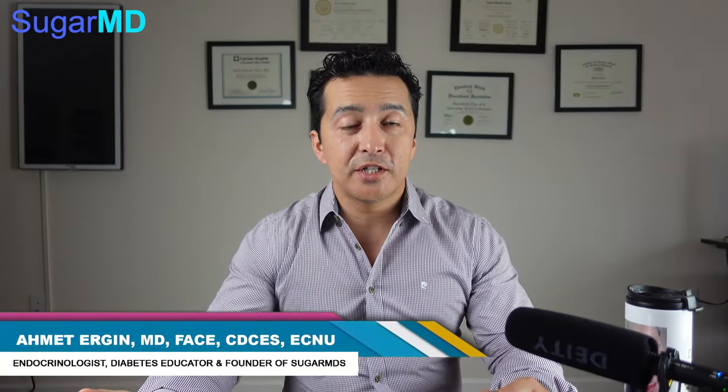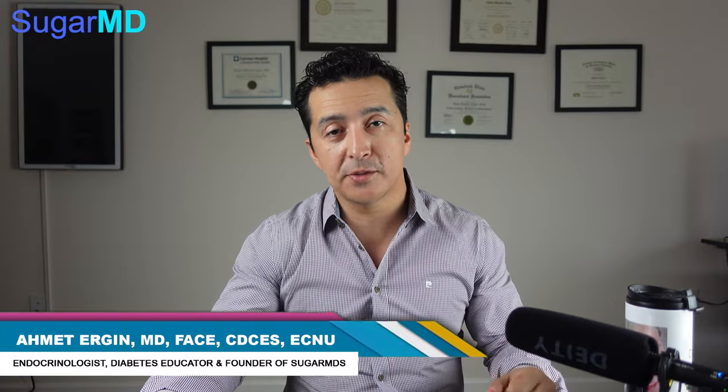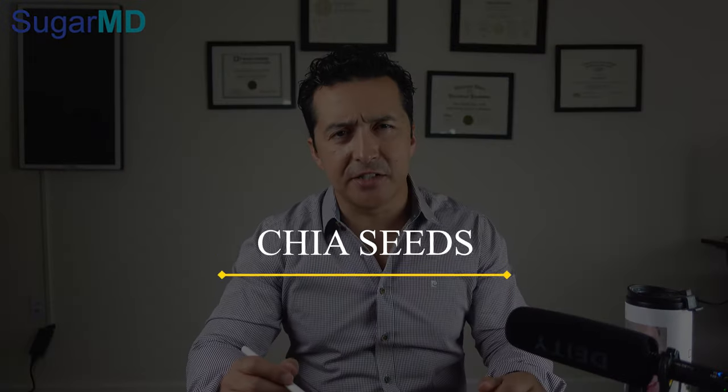Hey guys, this is Dr. Ahmet Ergin. I'm an endocrinologist, a diabetes education specialist and a metabolism expert. Today, I am talking about one of the best alternatives to your cereal or even oatmeal. We're going to talk about chia seeds.